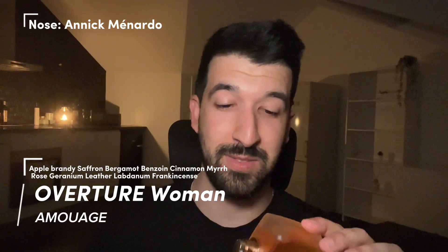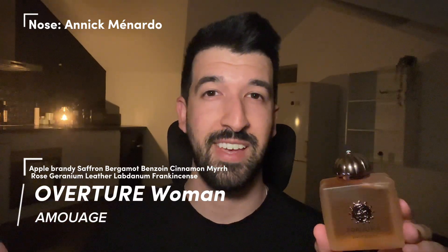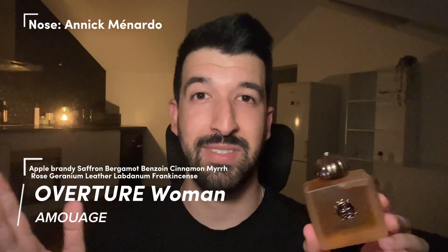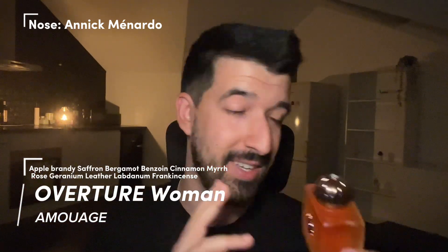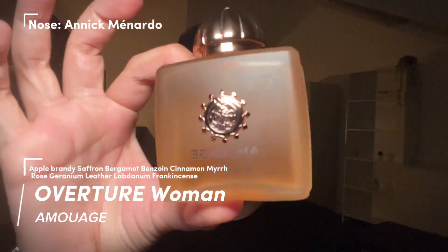It's an opulent, grandiose fragrance, but it doesn't wear as heavy as I'd expect. I've worn it at 30 degrees — a rarity here in Belgium — and it smelled great, so diffusive and strong. I'm super looking forward to wearing it more. Overture Woman by Amouage.